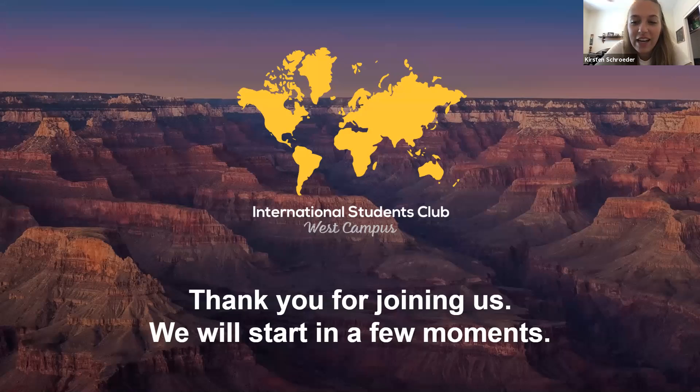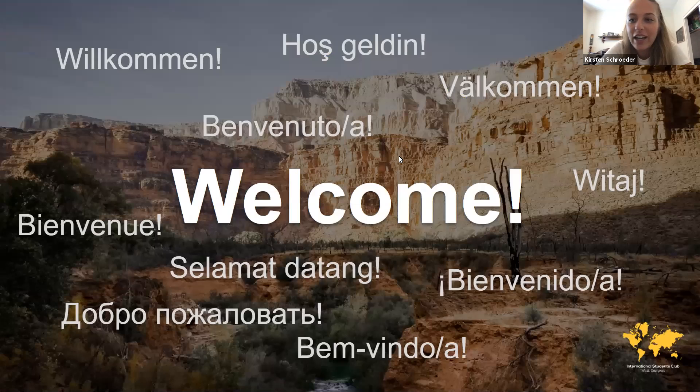My name is Kirsten. I'm the club president for International Students Club at the West Campus. We welcome international students and non-international students alike. We're just a place for friendship and providing help when you need it, and just a fun place to be. We're going to start off with Beulah today.